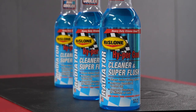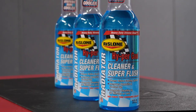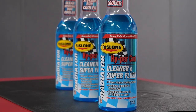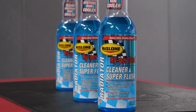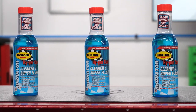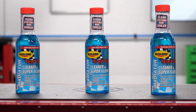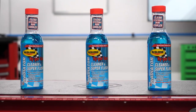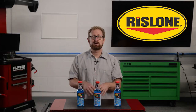Thanks to its no-acid formulation, this product is harmless to all parts of the cooling system, and it can be used in old and newer vehicles with copper, aluminum, and plastic radiators. One 16-ounce bottle treats up to a 16-quart system, removing deposits, neutralizing acids, and preventing corrosion for a complete cleaning in 30 minutes or less.